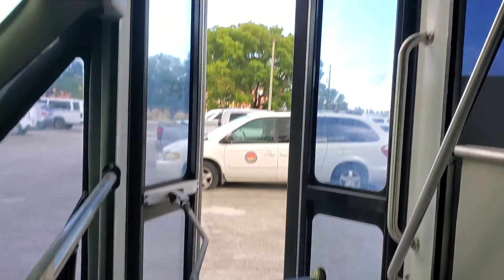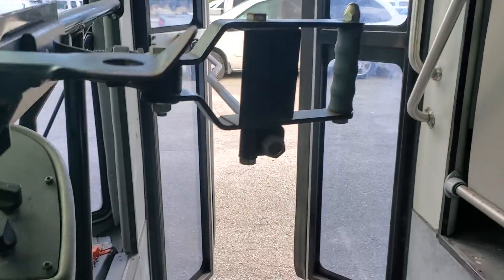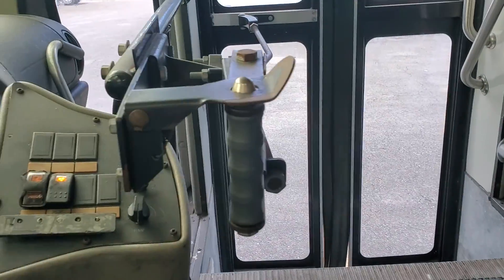The entry door on the side is manual — you can lock it up here and there. The driver's seat is the only seat that is torn out of the whole bus.